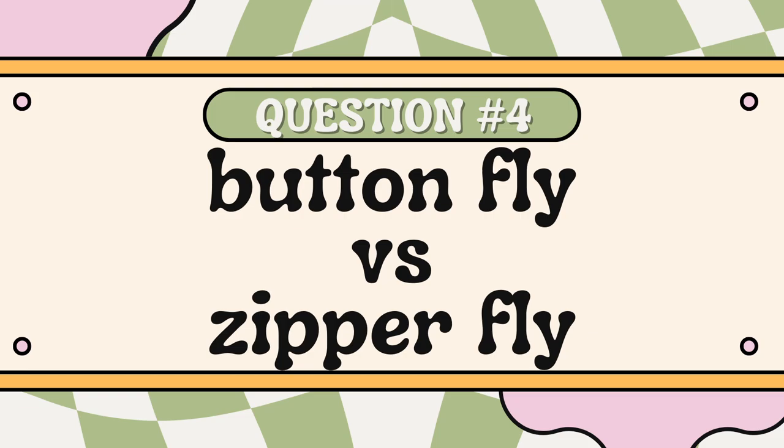Question number four is button fly or zip fly? My answer is neither. I don't like sewing button flies and I don't like sewing zip flies — I'm not very competent in either one, so it's a no. I like elastic waist pants. I know they're on the way out and not as trendy right now — everybody's into their oversized trouser phase and I'm trying to get there too — but in my heart I'm an elastic waist pants girlie, so the answer is neither.